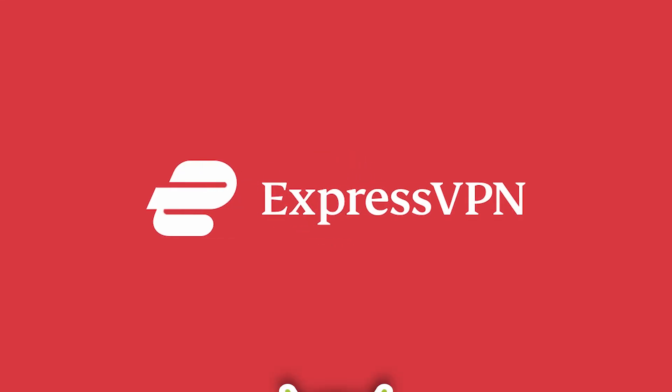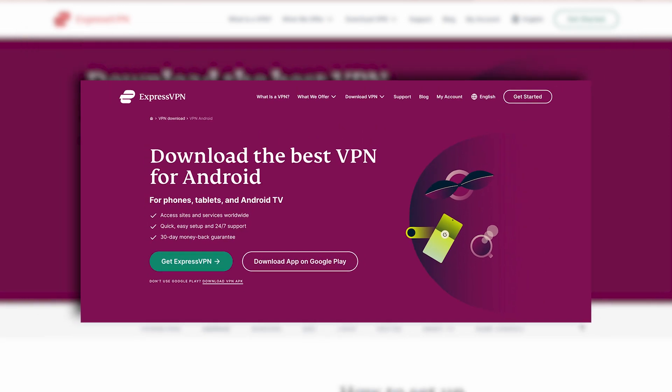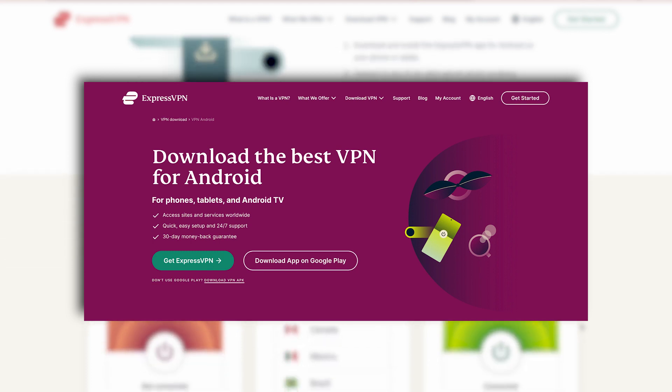Today, we're diving into the world of the best VPN for Android, ExpressVPN. One of the standout features of ExpressVPN is its ability to access region-specific content from anywhere, opening up a world of possibilities for Android users.